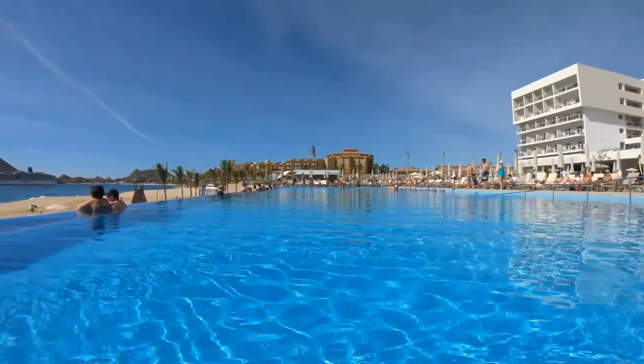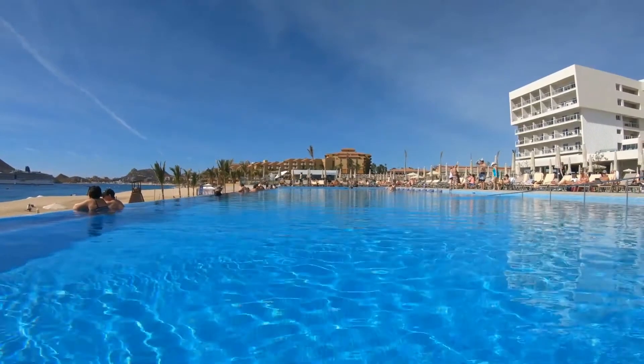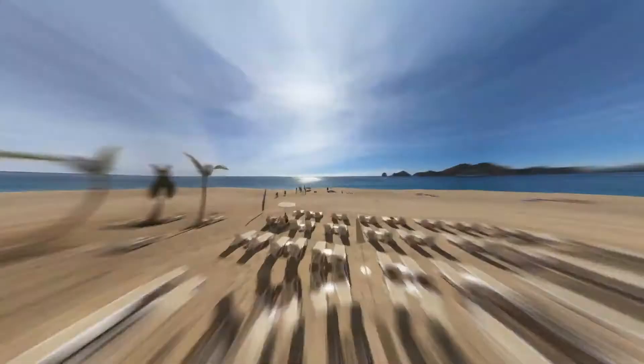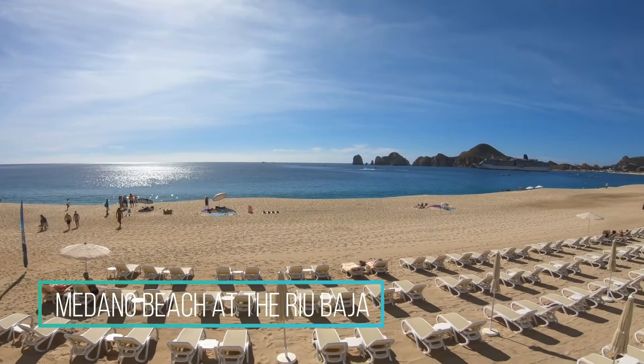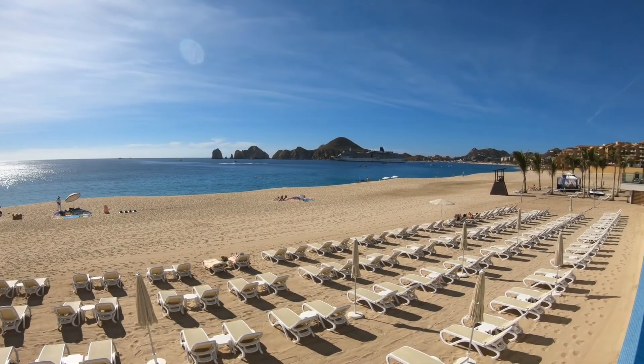In addition to the great infinity pool, this hotel offers three other swimming pools, so while enjoying the warm climate you have plenty of options to cool off. In terms of the destination, Los Cabos will astound you with its amazing natural sights, such as El Arco, a rock considered the area's landmark.